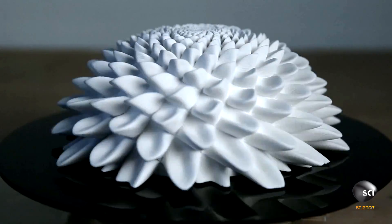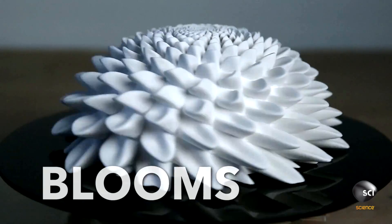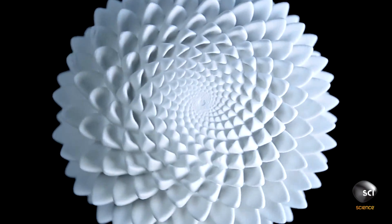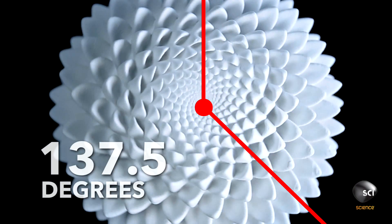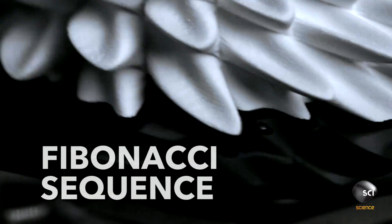Created by artist John Edmark, these 3D-printed sculptures, called blooms, spin at 550 rotations per minute, while a camera with a shutter speed of 1/4,000th of a second slows down the image. A strobe light flashes each time the sculpture turns exactly 137.5 degrees, the degree at which each petal sticks out. It's an angle related to the legendary phenomenon known as the Fibonacci Sequence.